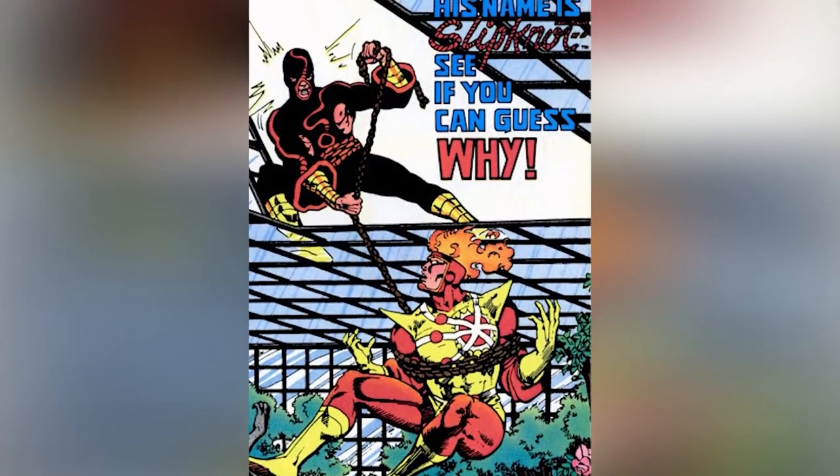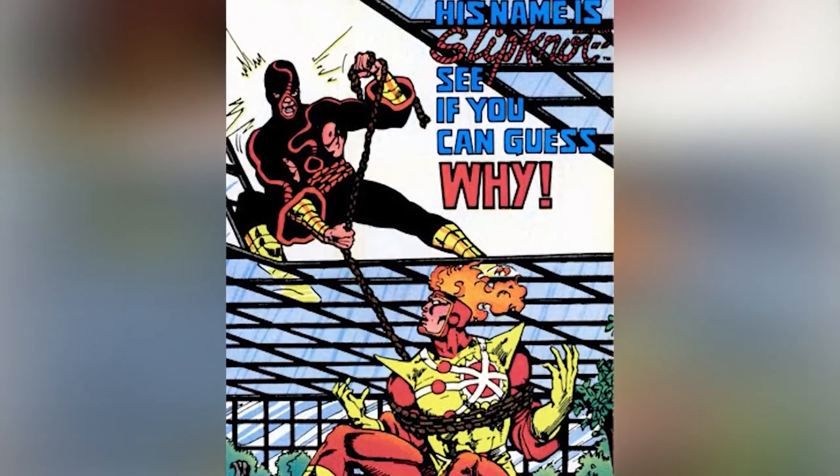At that point, Captain Boomerang was like: okay, maybe they're real. Maybe they're real. I believe you.